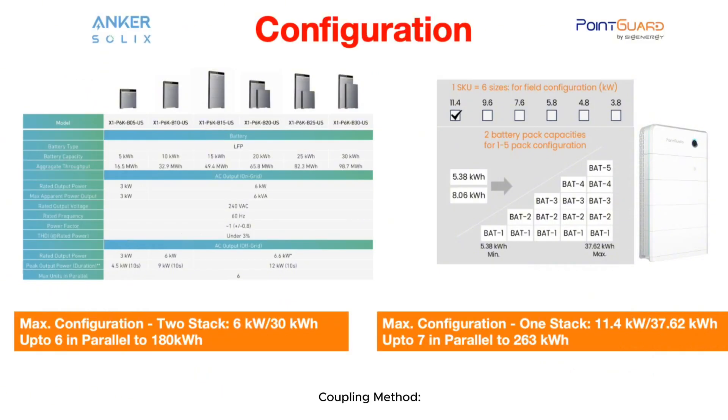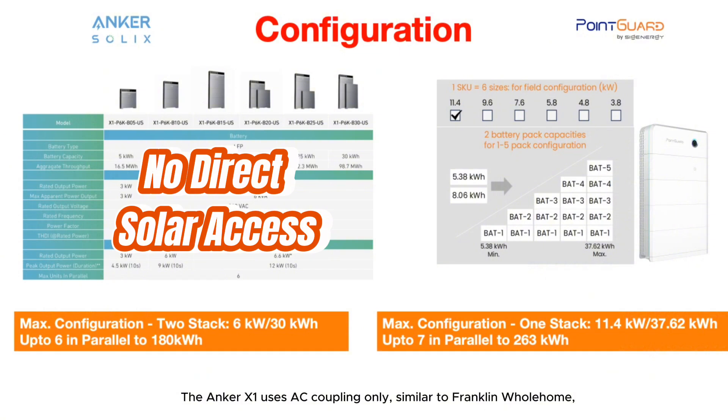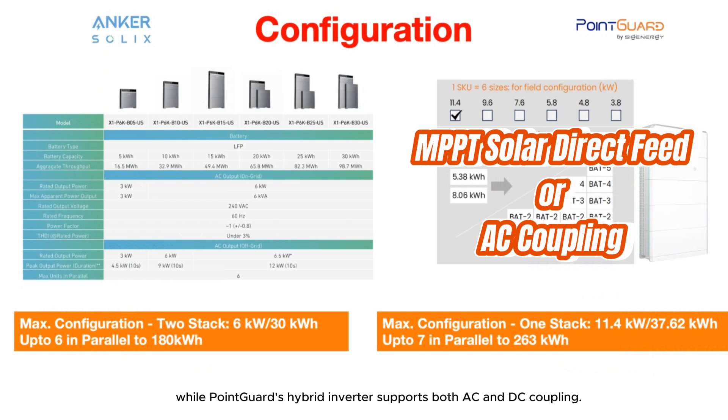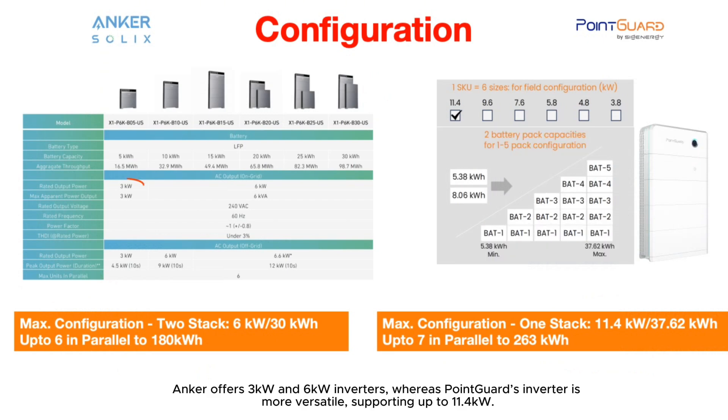Configuration — coupling method. The Anker X1 uses AC coupling only, similar to Franklin Wholehome, while PointGuard's hybrid inverter supports both AC and DC coupling. Inverter capacity: Anker offers 3 kW and 6 kW inverters, whereas PointGuard's inverter is more versatile, supporting up to 11.4 kW.